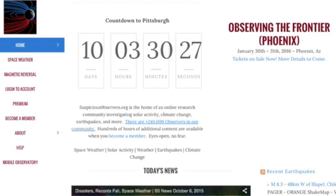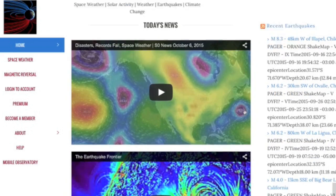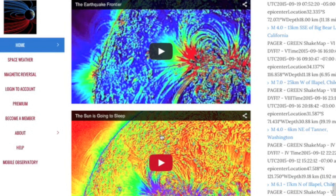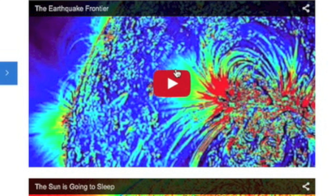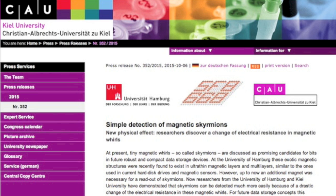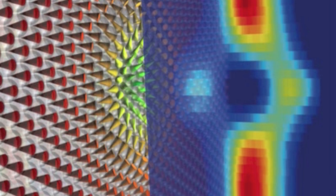Also, folks, if you go to suspiciousobservers.org and scroll down past the morning news — which is always the first video — you'll find a ton of other videos including the Sun Series and these vital must-watches for our community, especially the earthquake frontier. The top news article today is about magnetic skyrmions and our new method of detection. They come in two forms: spiral vortices and the one in focus here, a hedgehog skyrmion.